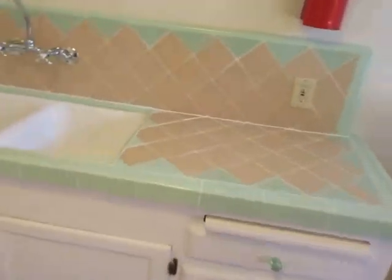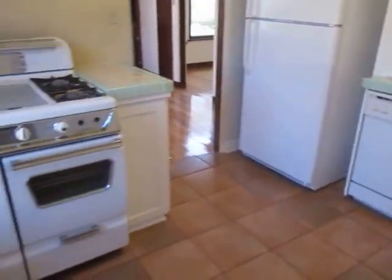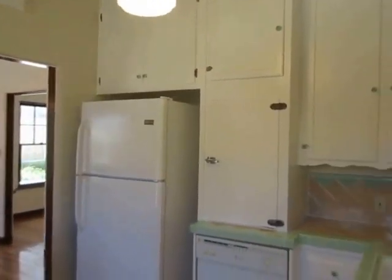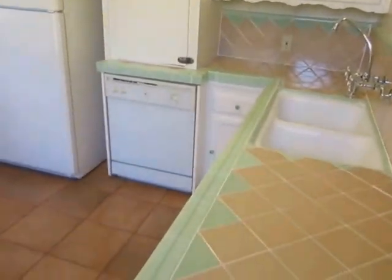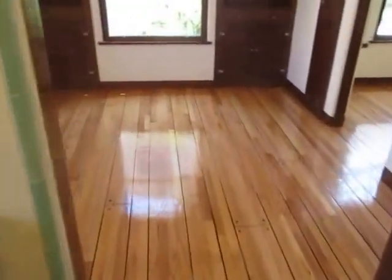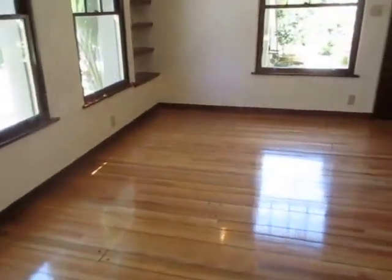The kitchen features classic tile countertops, high ceilings, and includes an antique stove, dishwasher, and refrigerator. This unit has a front entrance and rear entrance through the kitchen.